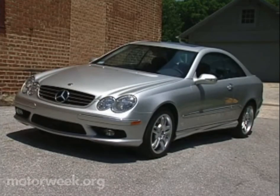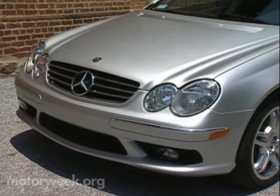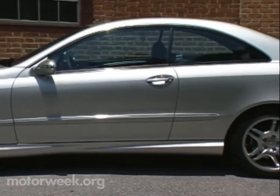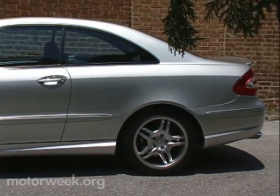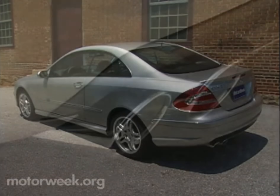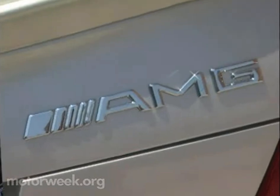The CLK55 coupe starts with the best of current Mercedes styling. Clean lines rake over the chrome-ribbed black grille, while AMG design features include a sculpted front air dam with mesh intakes, side skirts, and rear apron. The rear sports a smooth spoiler, integrated red fog lamp, chrome exhaust tips, and of course AMG badging.